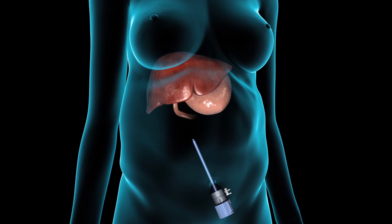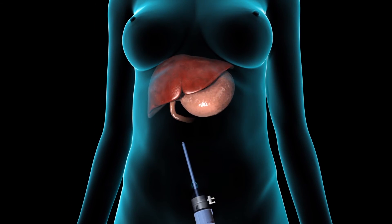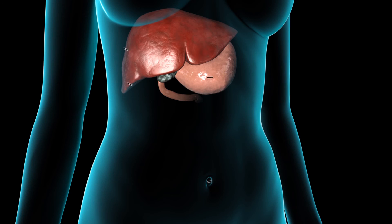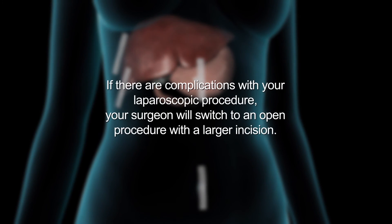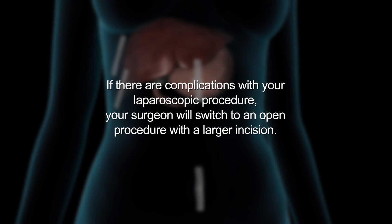After the laparoscope is removed, a port valve is left in place briefly to allow all the carbon dioxide to escape from the abdomen. The incisions will be closed with sutures, followed by skin glue or skin closure tape. If there are complications with your laparoscopic procedure, your surgeon will switch to an open procedure with a larger incision.